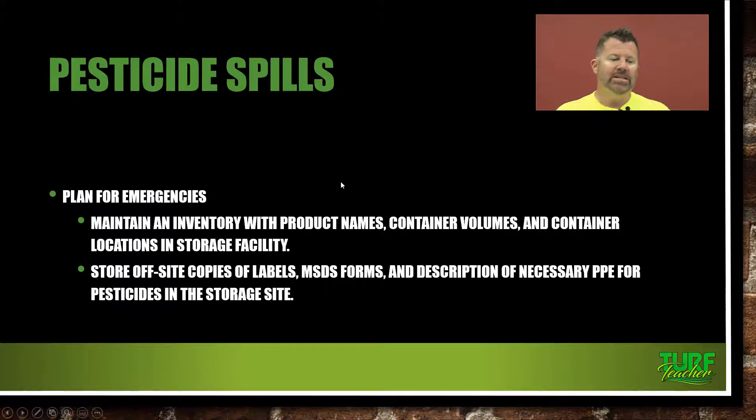When planning for emergencies, maintain an inventory with the product names of everything in your storage facility and your vehicles. Know the container volumes and container locations in the storage facility — especially if you have a larger facility or warehouse. You need to know exactly where each pesticide is in case the fire department or rescue personnel arrive, so they know where the most dangerous stuff is.